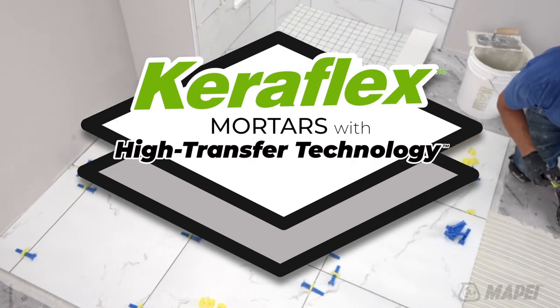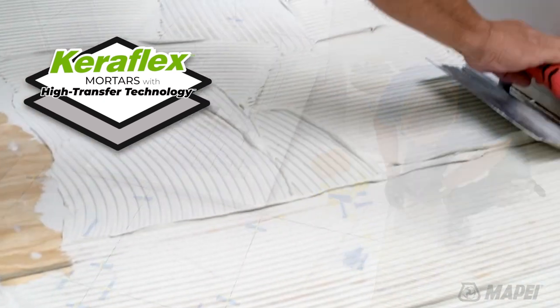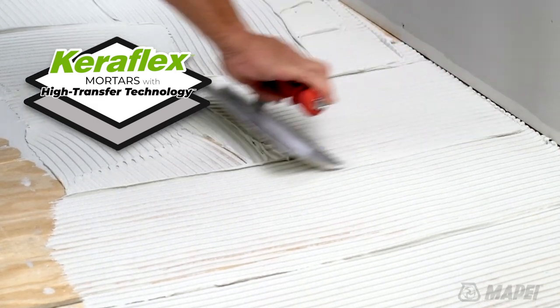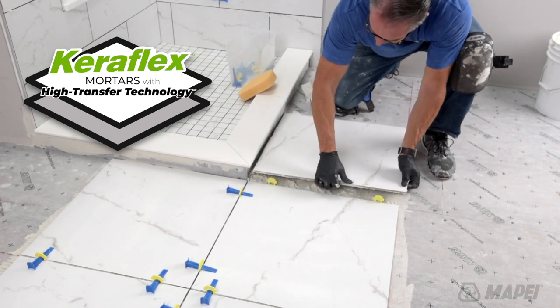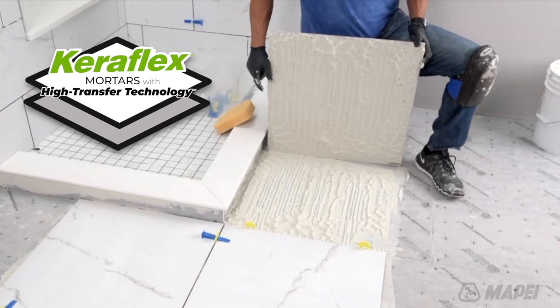Mapei's CaraFlex line of polymer modified mortars combines variety and versatility with consistency and ease of use, creating the perfect family of mortars. All four mortars in the family feature high transfer technology and are formulated to have superior wet-out capabilities, which translates to increased coverage.